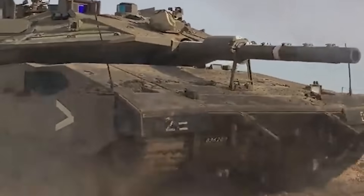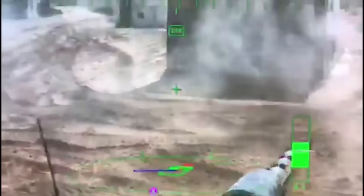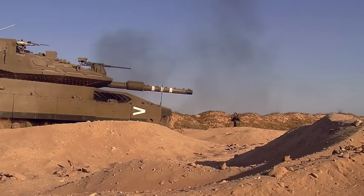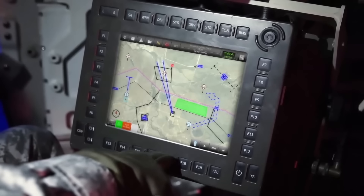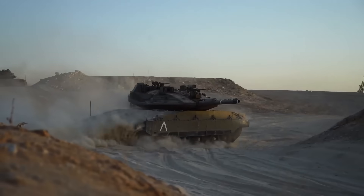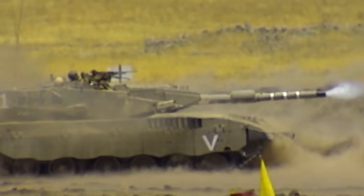Inside this fortress on treads, the crew — their vision augmented by Elbit's Iron Vision helmet — sees the world outside in panoramic clarity. This fusion of reality and technology turns the battlefield into an interactive map of friend and foe. The soul of the Merkava Mach 5 lies in its AI-driven core, which processes data at lightning speed, weaving tactical decisions and painting targets for the tank's lethal arsenal.